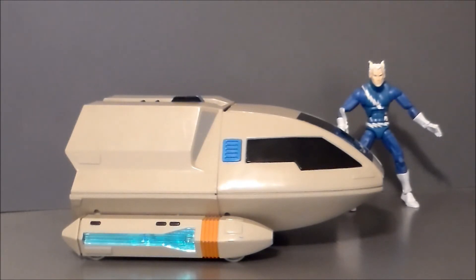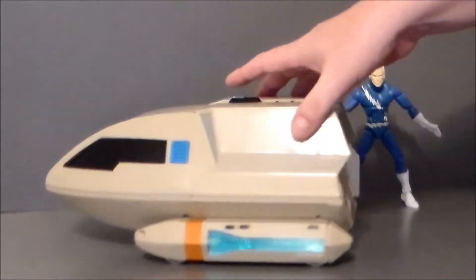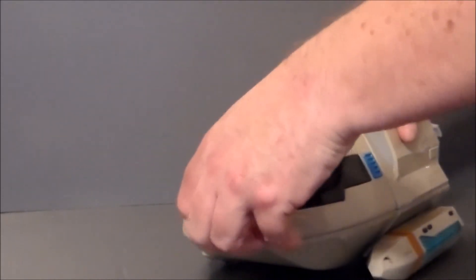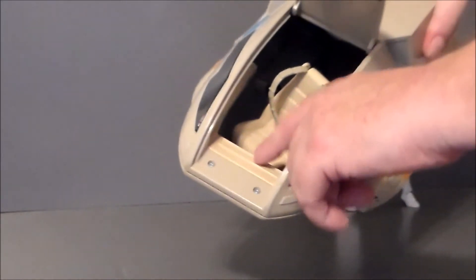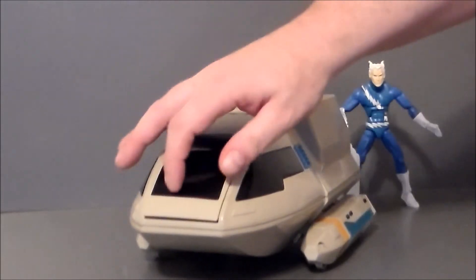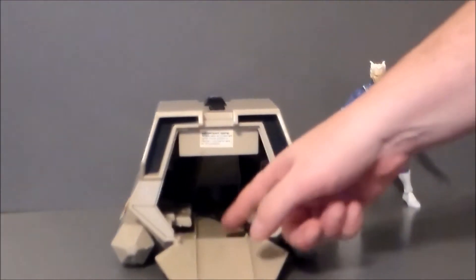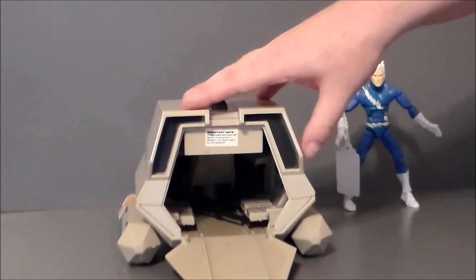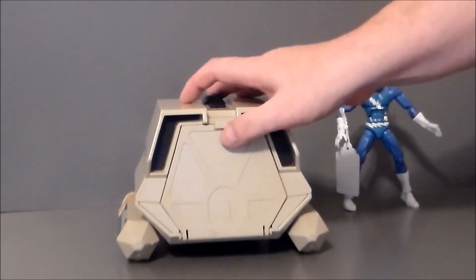It did not have any of the stickers applied on it, and it doesn't look like they were ever applied. When I open up the cockpit and look in, they're not even on the computer panels. But everything's there and everything's in great shape. Here's the back — it does not have the cargo piece that went inside, but it does have the two fold-up seats in the back, which is nice.